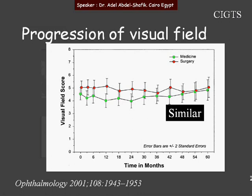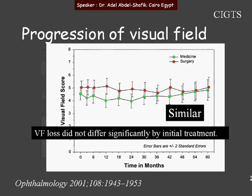Regarding the progression of the visual field over the follow-up period, both the surgical and medically treated arms were similar. There was no significant difference between the two groups initially treated differently.